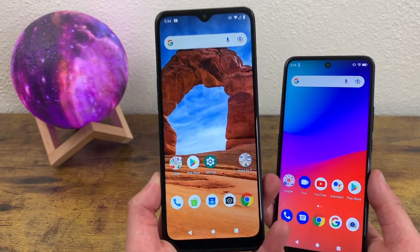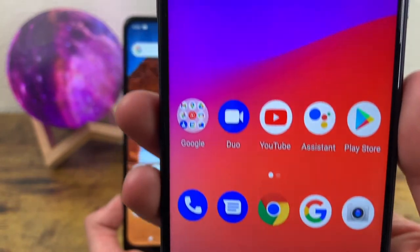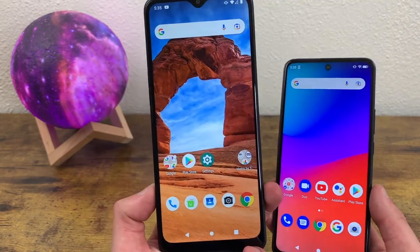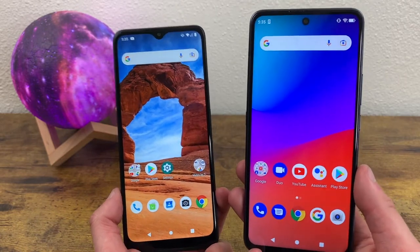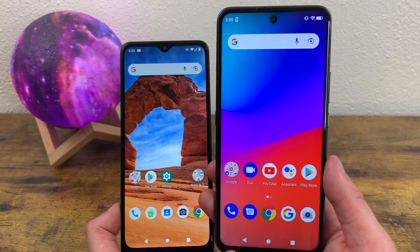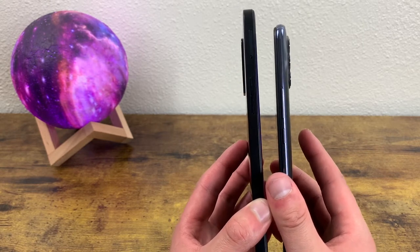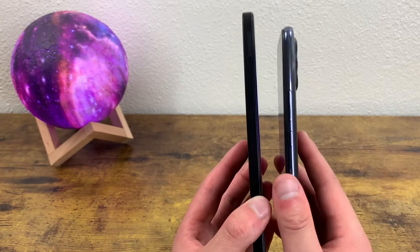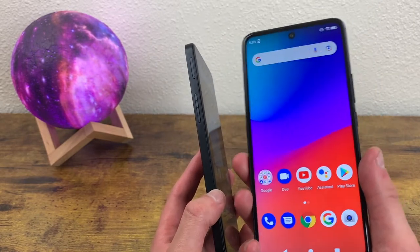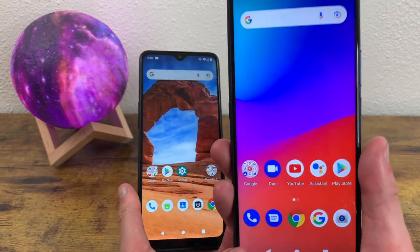The T-Mobile Revel V Plus 5G is going to have an advantage in display size, but on the other hand, the Blue G91 Pro does have a higher resolution. With 1080p, I do think it looks a lot better versus having only 720p. At 6.7 inches, sure it's not as big as the Revel V Plus 5G, but the Blue G91 Pro still has a larger-than-average display. So if you want a blend of a large display and higher resolution, the Blue G91 Pro might be a better compromise. It's also much more comfortable to hold in your hand and carry around in your pocket, whether because of the rounded edges or just being over a tenth of an inch smaller.